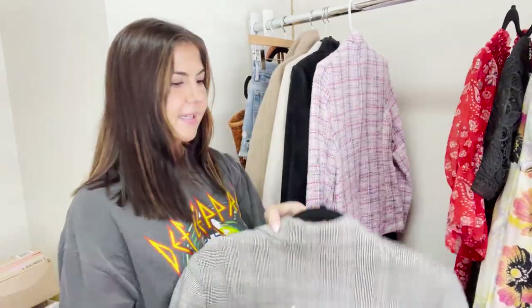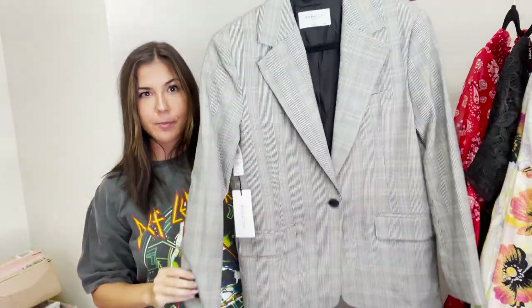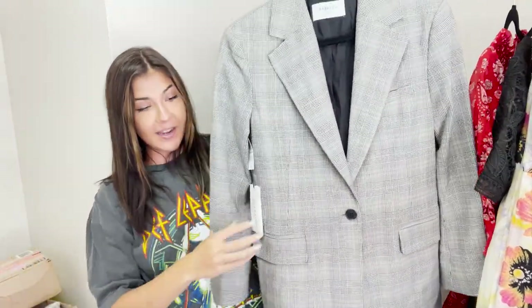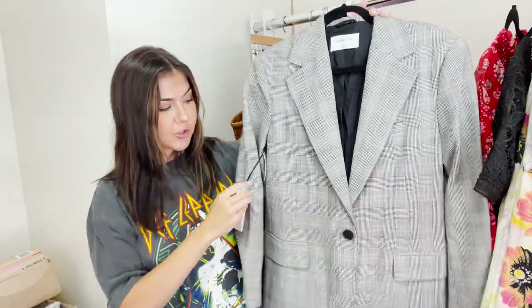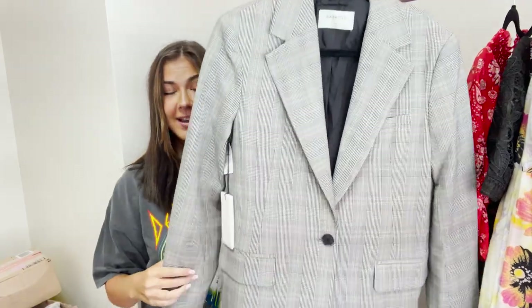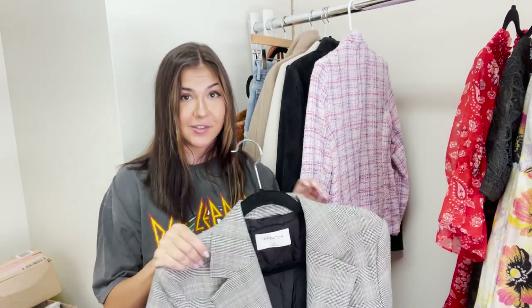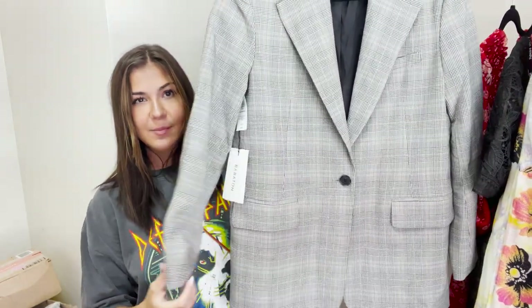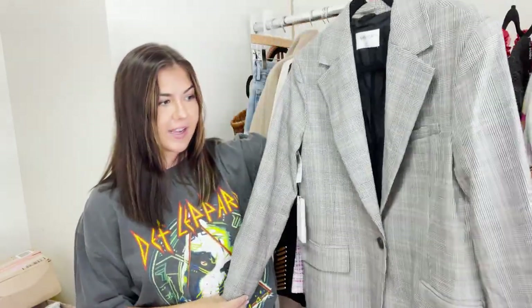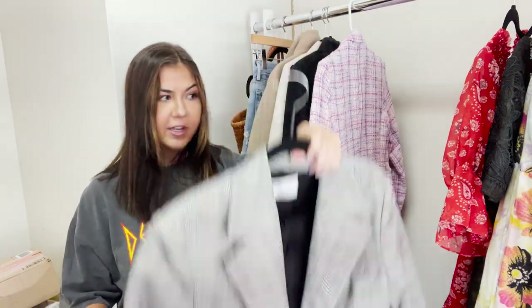This next piece — my personal fave — is Babaton. It is a houndstooth plaid blazer and it is new with tags. It retails for $228. This brand and Aritzia in general are so trendy and have really good resale prices, especially for new-tag items. This is a size extra small but definitely has an oversized fit, and this is something I'm going to go ahead and put in a Whatnot show.